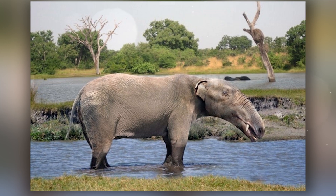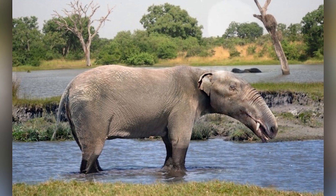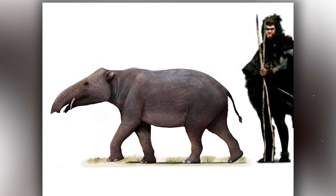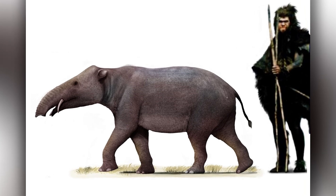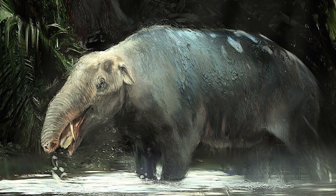At the same time, Phiomia and Paleomastodon lived alongside Moeritherium. They are more suitable for the role of the elephant's ancestors — true revolutionaries of their time. They prepared the way for the appearance of our majestic elephants, while Moeritherium remained faithful to his aquatic life, enjoying every moment among the algae.